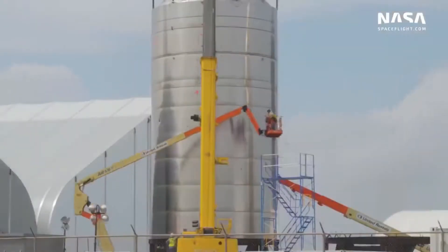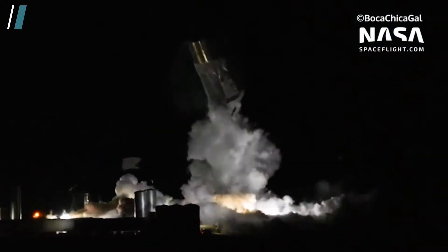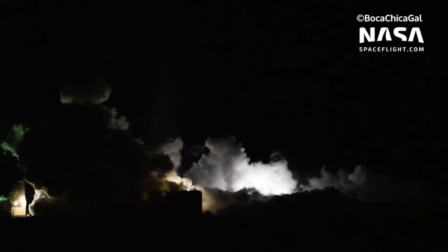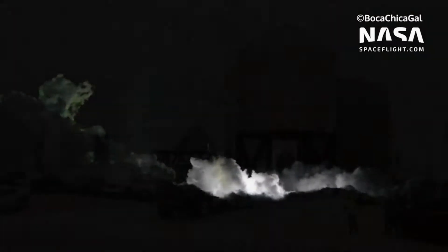SpaceX started stacking the SN1 prototype in February 2020. Although welding quality had improved with the new methods, Starship SN1 failed a cryogenic pressurization test on 20th February. The failure was caused by a design flaw in the lower tank's thrust structure where the Raptor engines are mounted, causing the prototype to rupture and sending the top of the rocket flying into the air.